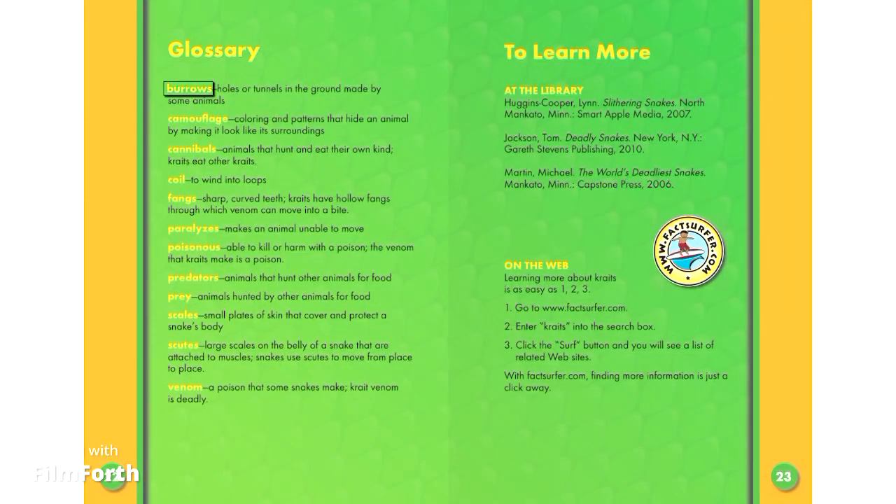Burrows: holes or tunnels in the ground made by small animals. Camouflage: coloring and patterns that hide an animal by making it look like its surroundings. Cannibals: animals that hunt and eat their own kind. Kraits eat other kraits. Coil: to wind into loops.